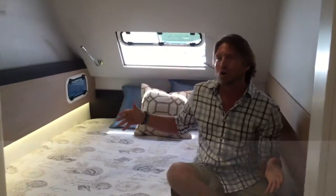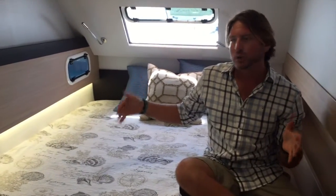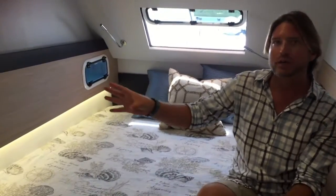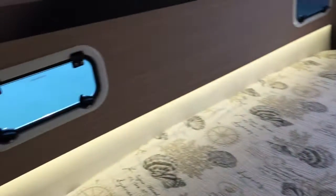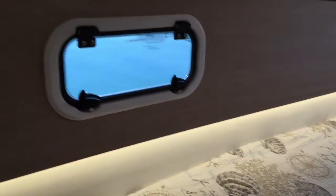We are in the aft VIP stateroom. It features a large island queen berth and three opening hatches. There is lots of stowage with air conditioning controls. Notice the LED lighting found underneath, really providing that ambient lighting. We also have a really well-designed private head and shower.